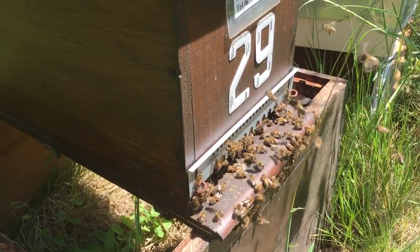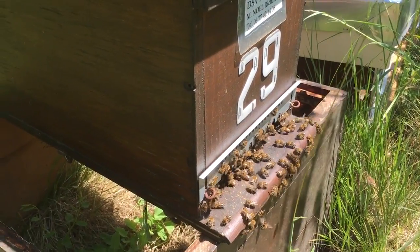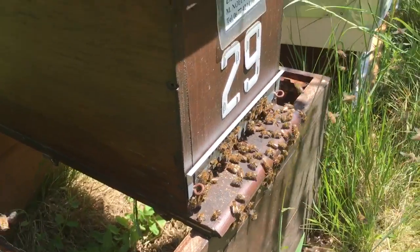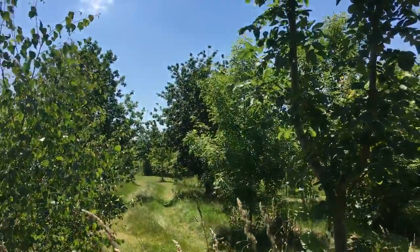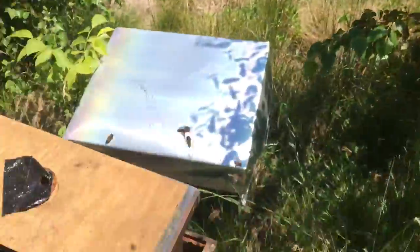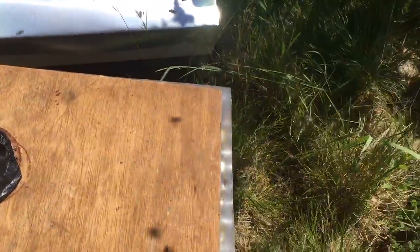This little swarm has just arrived at my bait hive, or swarm trap, in the garden. One of my main apiaries is at home here, about 300 meters that way. I put this in and yesterday it was completely empty — this morning it's pretty full. I'll show you how full it is.